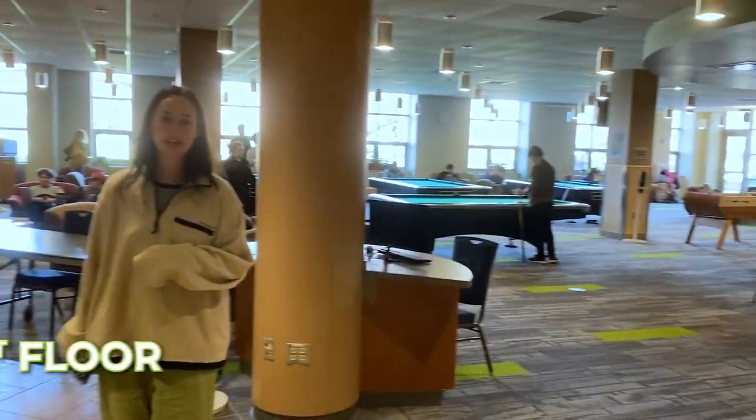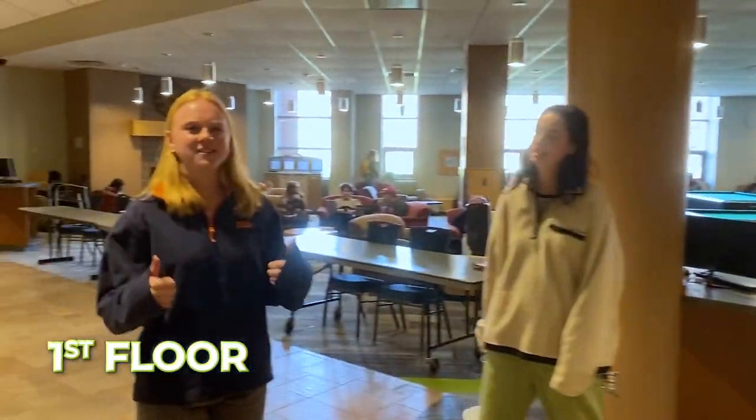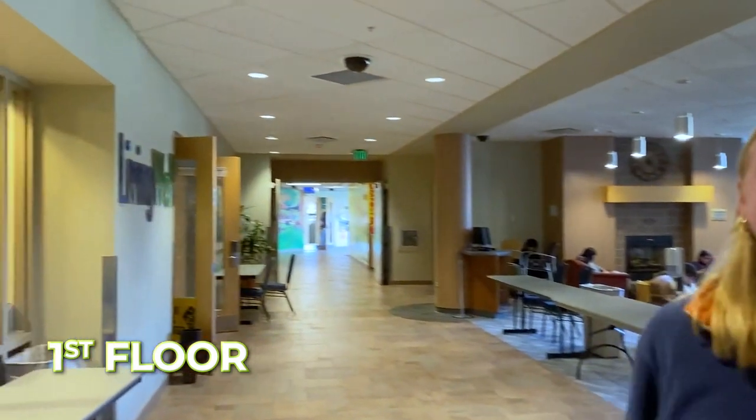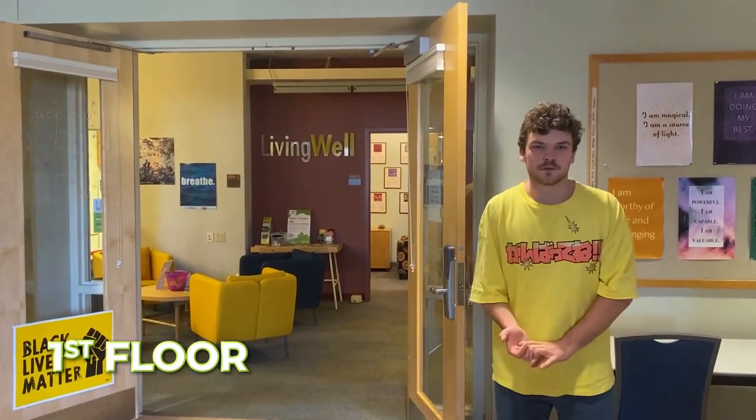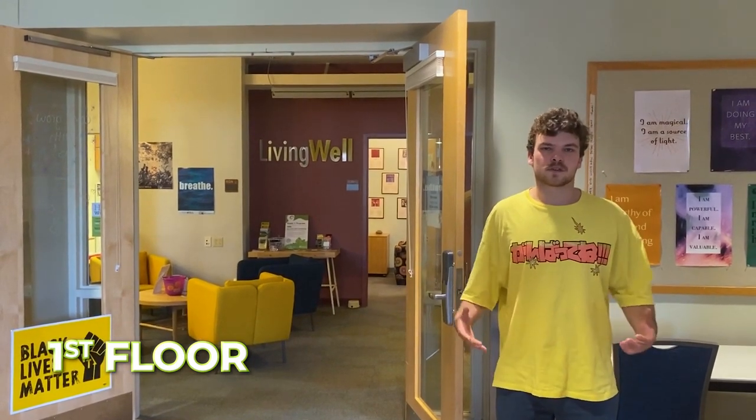There are lots of games and comfy spaces on the first floor and there are also great resources like Living Well. Living Well offers a ton of great resources from mental health resources to weekly massages and flu shots. They do everything having to do with physical and emotional health.